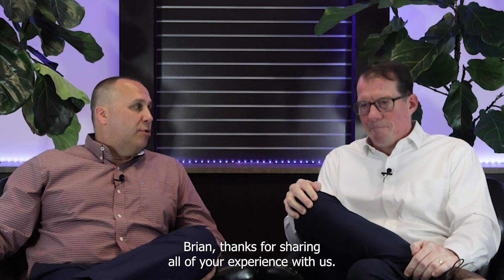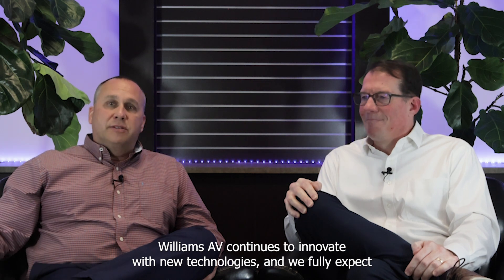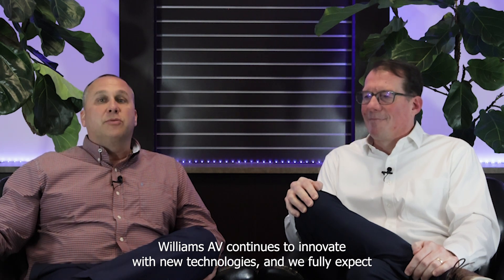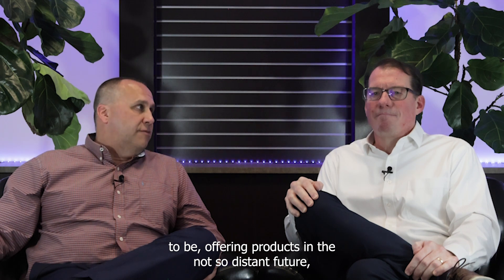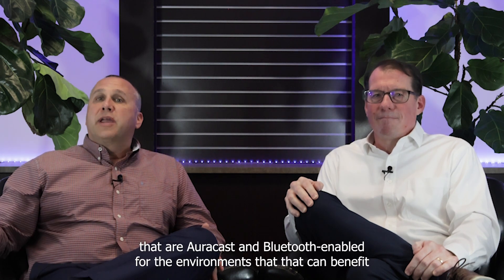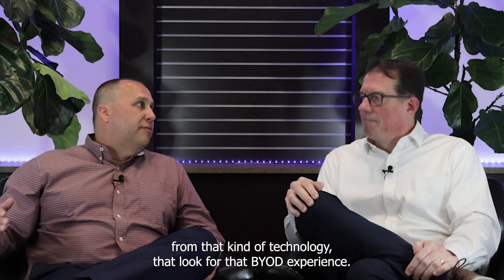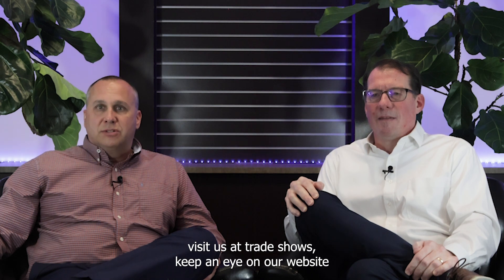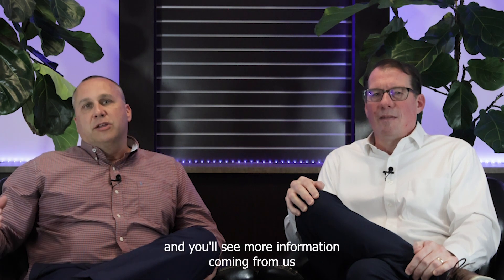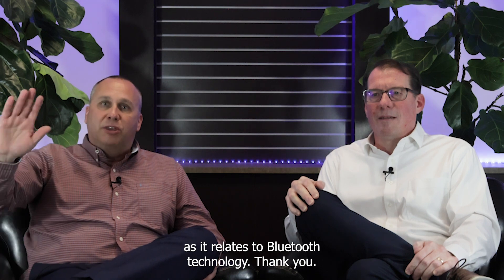Those are the questions we had for you today, Brian. Thanks for sharing all of your experience with us. Williams AV continues to innovate with new technologies, and we fully expect to be offering products in the not-so-distant future that are AuraCast and Bluetooth enabled for environments that look for that BYOD experience. Please follow us, visit us at trade shows, keep an eye on our website, and you'll see more information coming as it relates to Bluetooth technology.